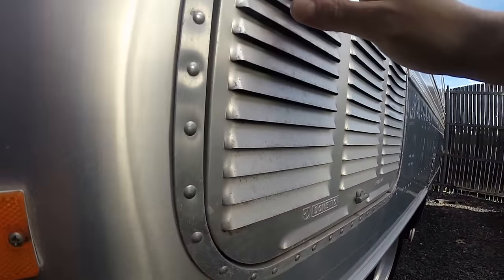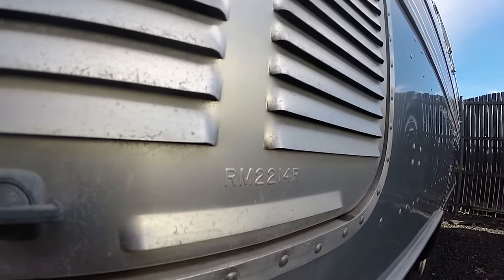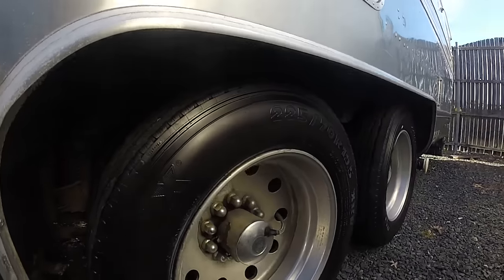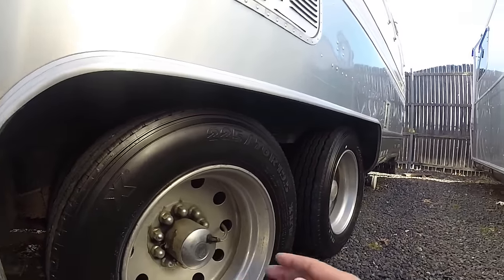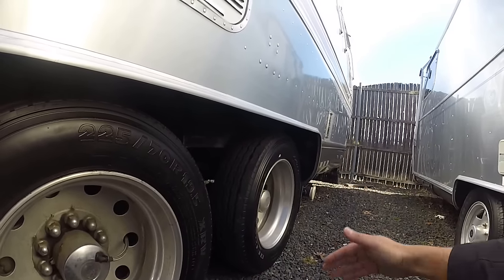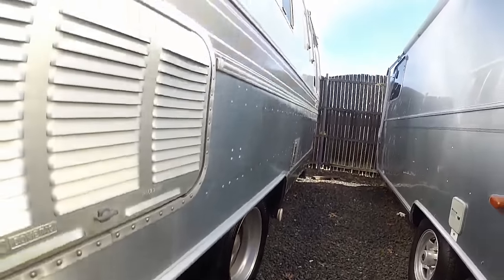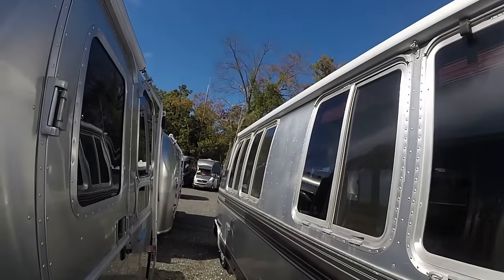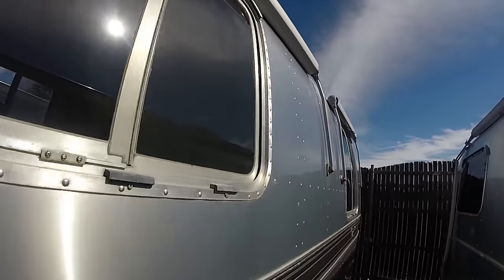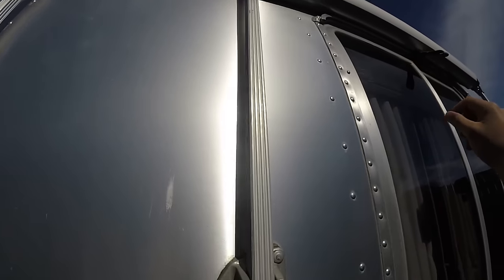This is the Dometic refrigerator vent — we still use something just like this today, but actually stamped with Dometic on it. It is a tag axle, so this is the drive axle, and that is just for weight distribution — there's no power driving that wheel. It has zip-de awnings, metal-wrapped, all Sunbrella material, all aluminum construction on the arms. You can see the material is in great shape.